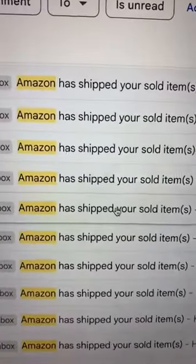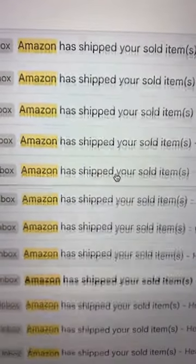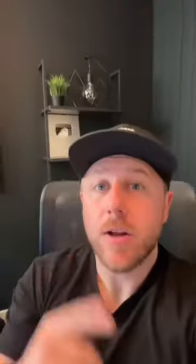But here's the best part: all of your products are shipped directly from your manufacturer to Amazon. Whenever I get a sale, I don't do anything — Amazon ships it to the customer in one to two days. It's called Amazon FBA Private Label. Follow for more.